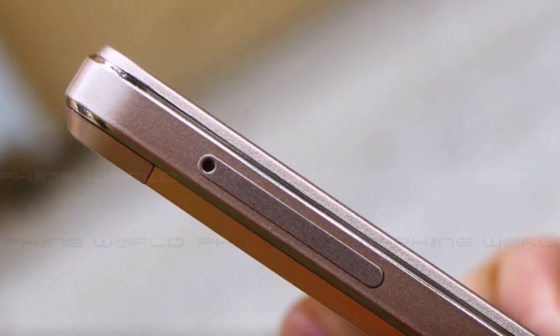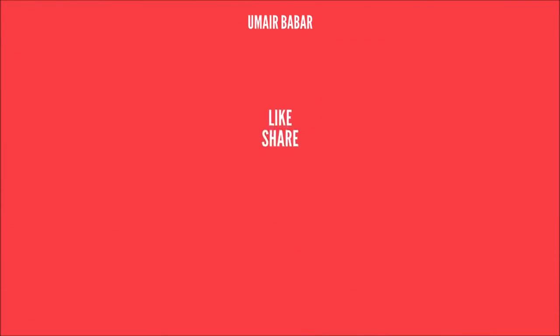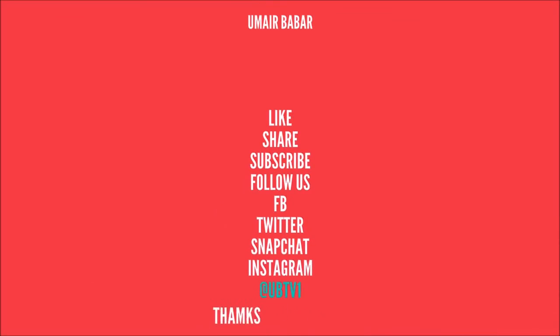Anyways, that's it from this video. If you have any questions, let me know in the comment section below. Hit the subscribe button. This is Omer from UBD1 and I am signing off.